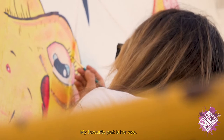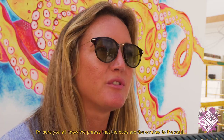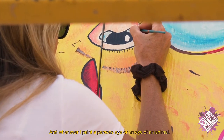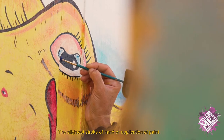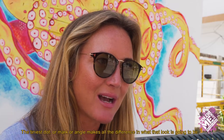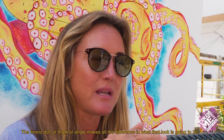My other favorite part is her eye. I'm sure you all know the phrase that the eyes are the window to the soul. Whenever I paint a person's eye or the eye of an animal, the slightest stroke of hand or application of paint, the tiniest dot or mark or angle makes all the difference in what that look is going to be.